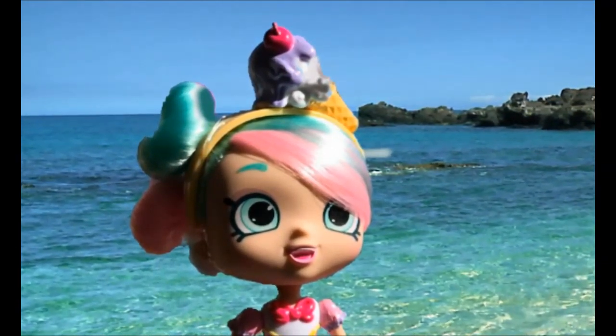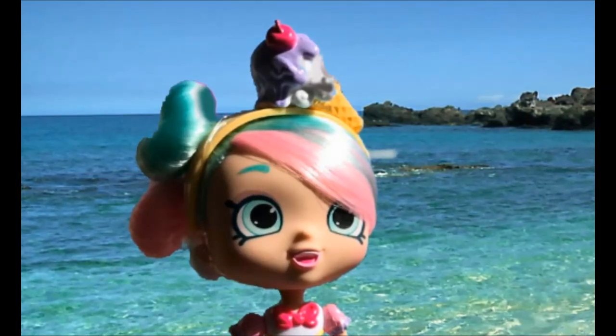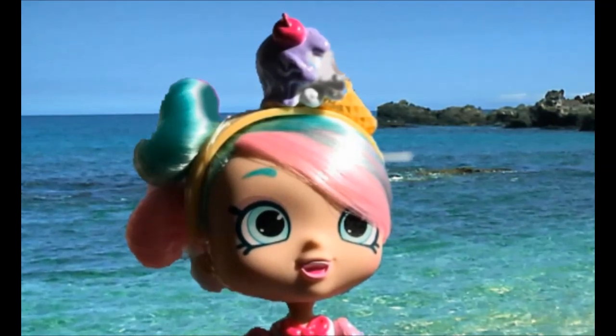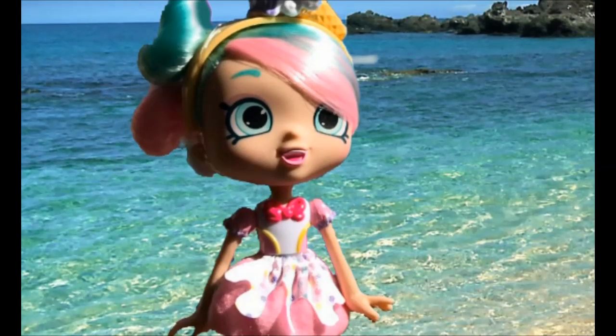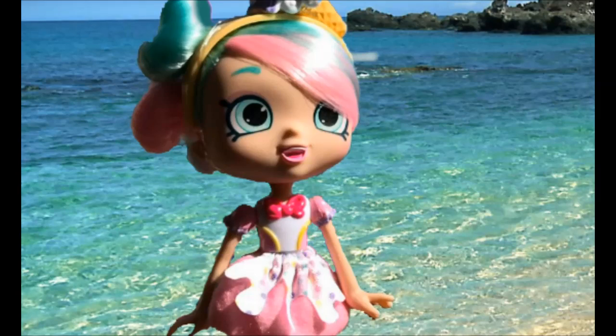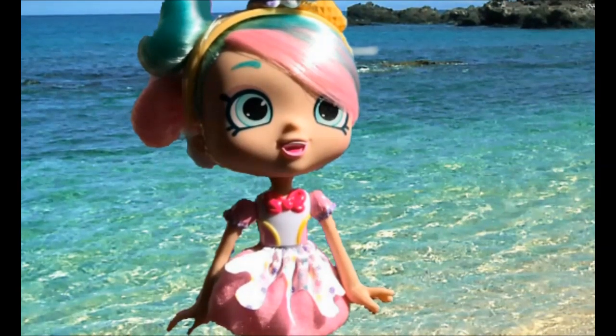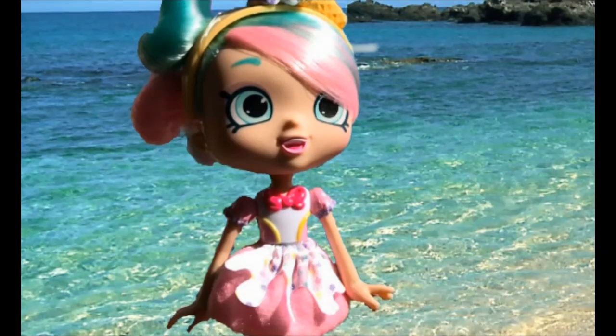Look at her headband — it is beautiful! It has a yummy looking ice cream cone on it. Her hair colors, I'm so in love — it's like a mixture of blue, purple, and pink, and it goes to match her dress beautifully. Her bun even matches the water behind her — how cool!